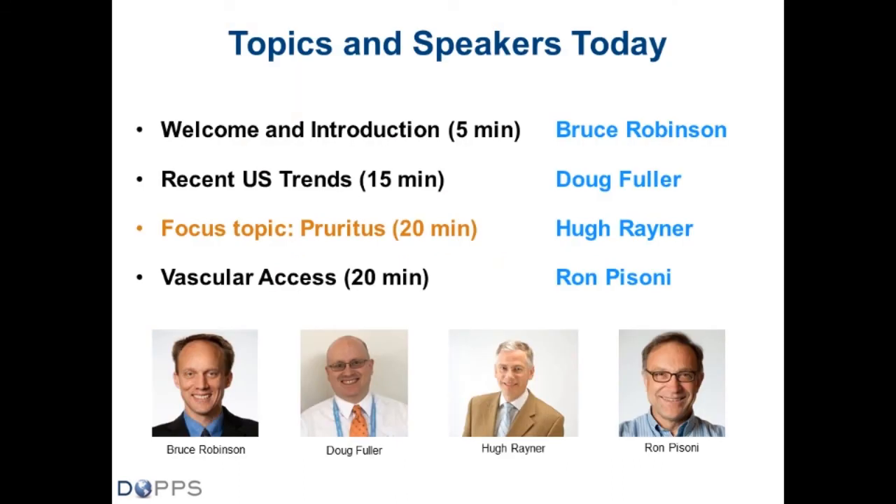My name is Bruce Robinson. I'm the principal investigator for the DOPS program. Doug Fuller will speak on recent trends in U.S. dialysis care through the DOPS Practice Monitor. Following that, Hugh Rayner, a country investigator from the UK, will focus on pruritus — an area that is very important to patients and likely under-recognized and under-treated by nephrologists in the dialysis unit.